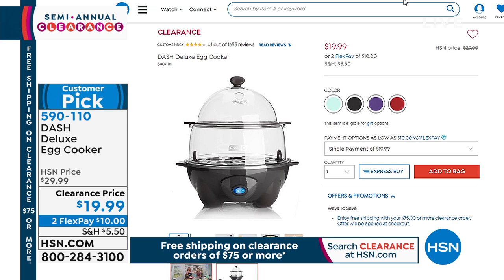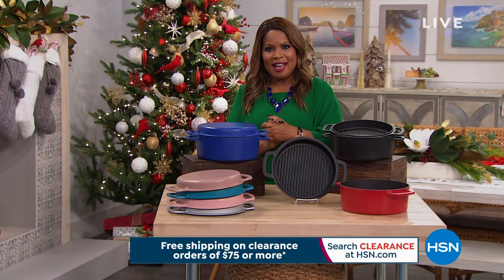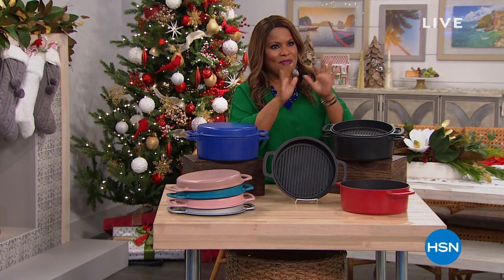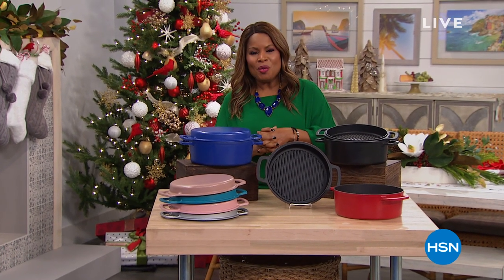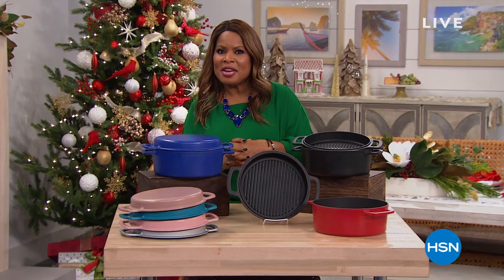Thank you so much for being here at HSN — it is countdown to Santa. I was telling my niece Marley that she can go on Google and find where Santa is. I hope he's going to be coming to your home. We have an incredible Today's Special. We've been showing you a little sneak peek, but now it's time for a full presentation. Let's take a look.